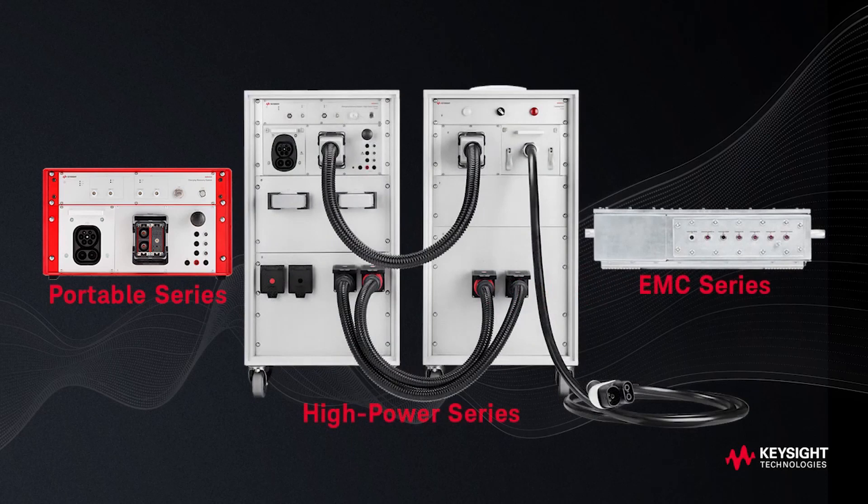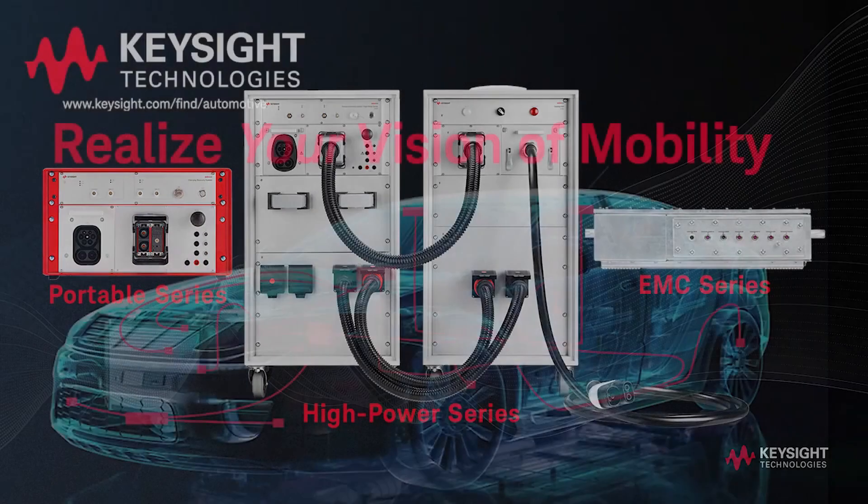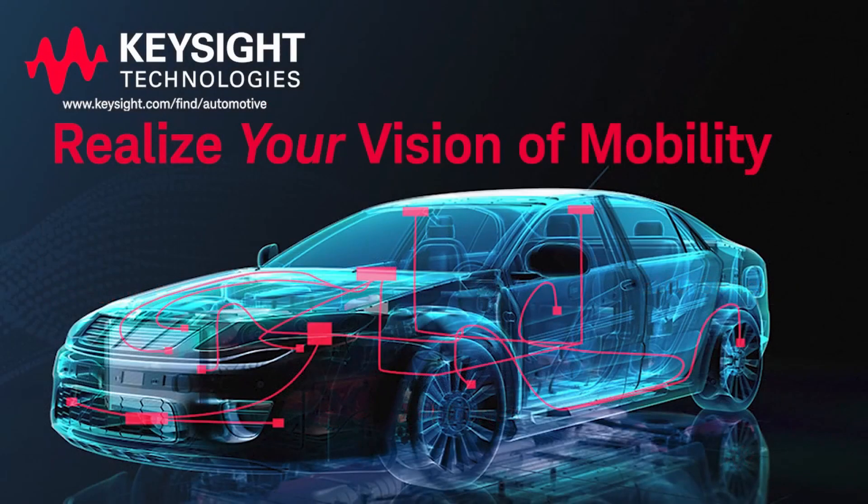With the ScionLab cooling unit and interchangeable liquid-cooled charging adapters, CDS High Power is ready for emerging requirements and future standards at up to 900 kilowatts. ScionLab charging test solutions are just one of the ways Keysight can help you, your team, and your company realize your vision of mobility.